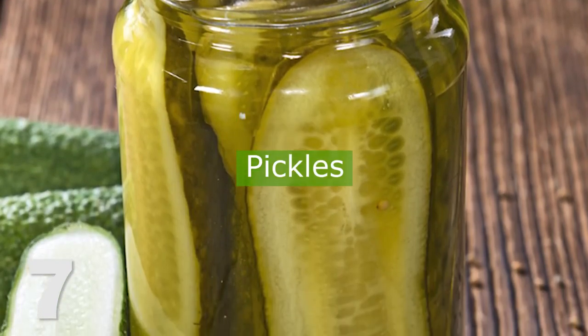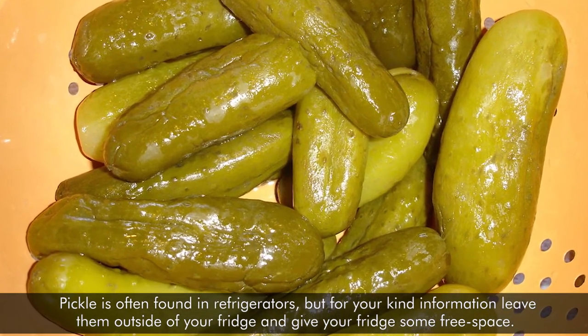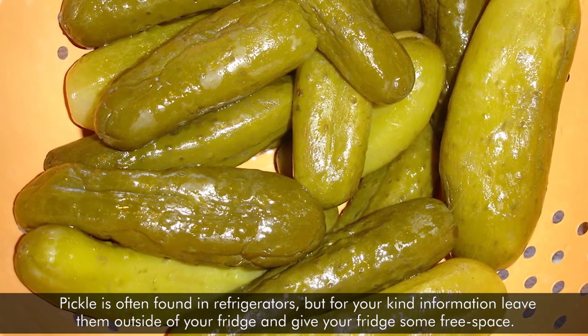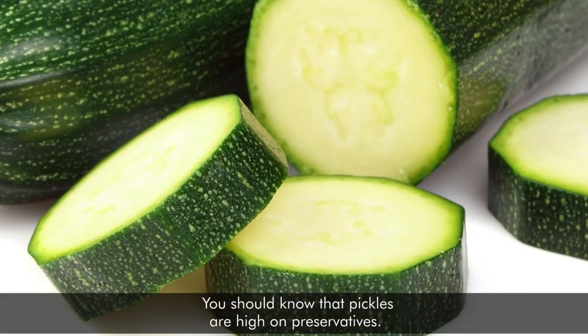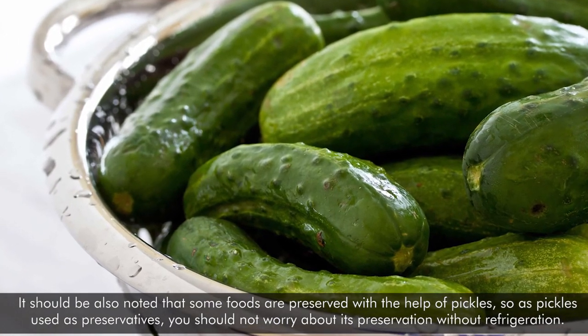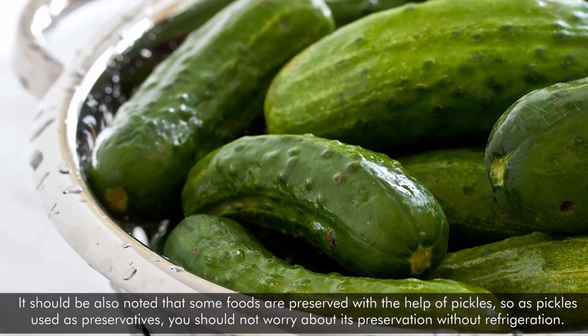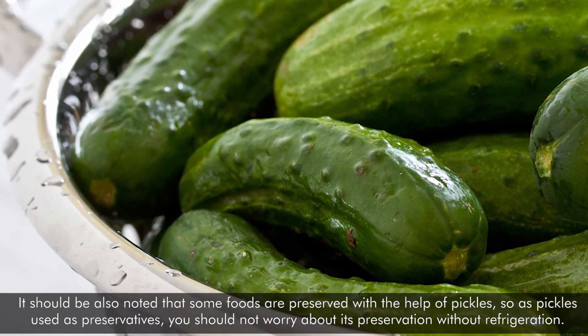Number seven: pickles. Pickles are often found in refrigerators, but you should leave them outside of your fridge and give your fridge some free space. Pickles are high in preservatives. It should also be noted that some foods are preserved with the help of pickles, so since pickles act as preservatives themselves, you should not worry about their preservation without refrigeration.